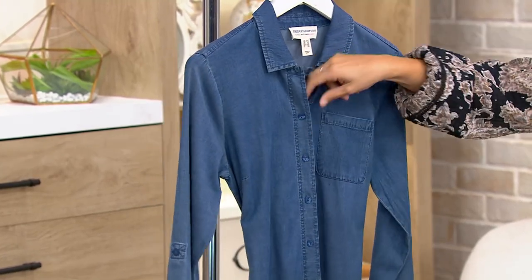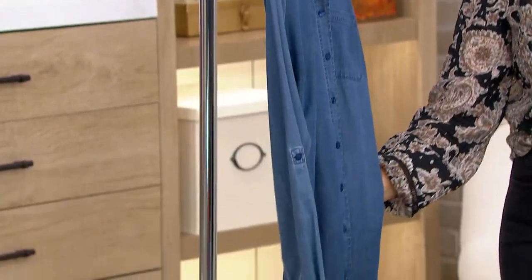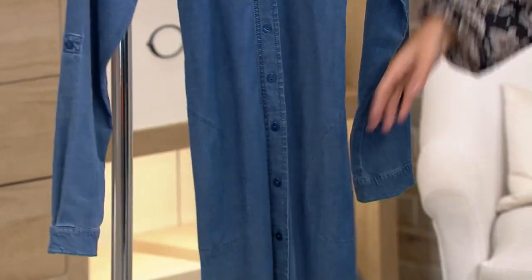There are really nice functioning buttons along the front. You have a tie so you can belt it if you'd like, or leave it — just take the tie out as well, whichever you prefer. Petites are more limited, so keep that in mind.